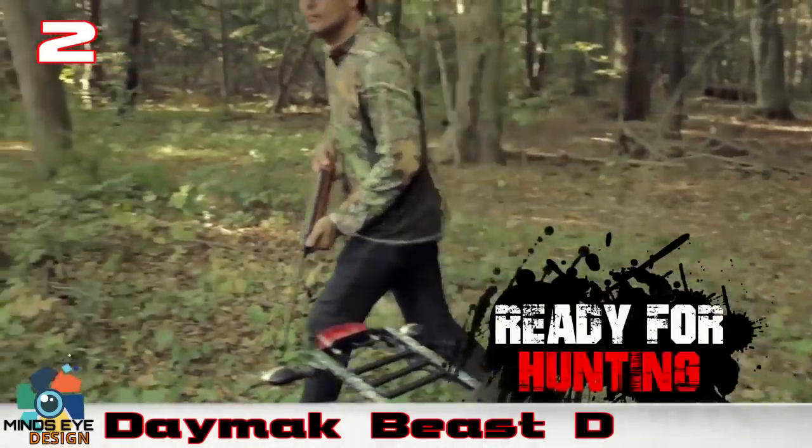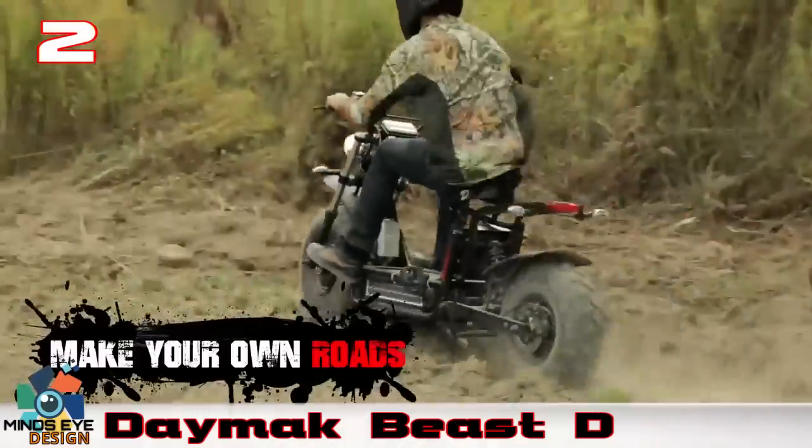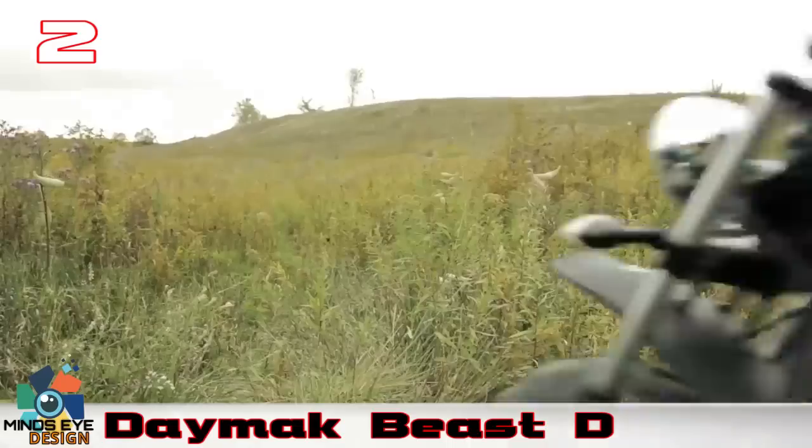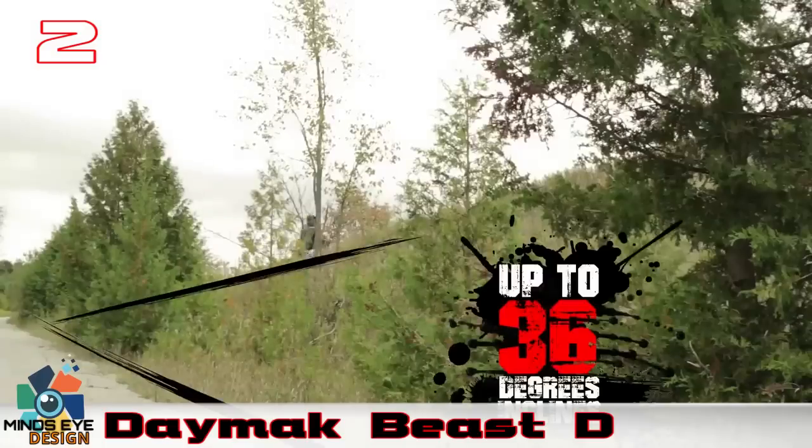Whether you want to go up and down hills, trails, rough terrain, or just down the street, the Beast will get you there and charge the batteries while you ride, or when you take a breather with the Daymack-designed solar battery pack.